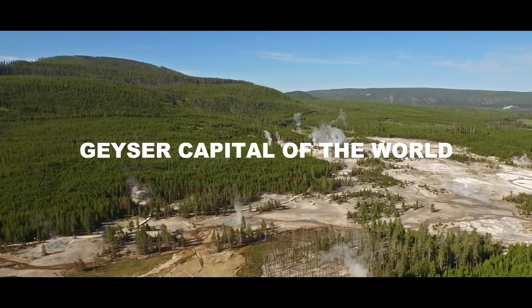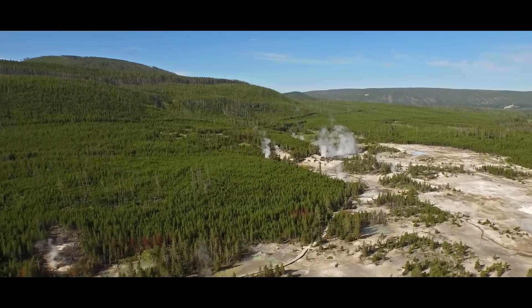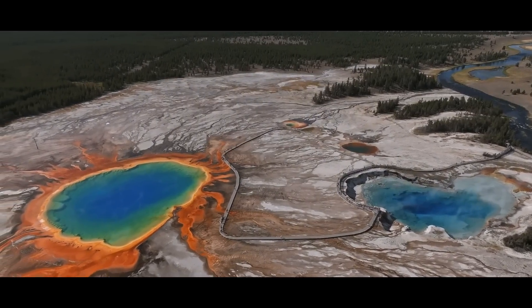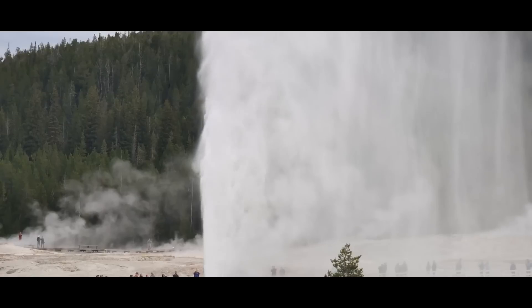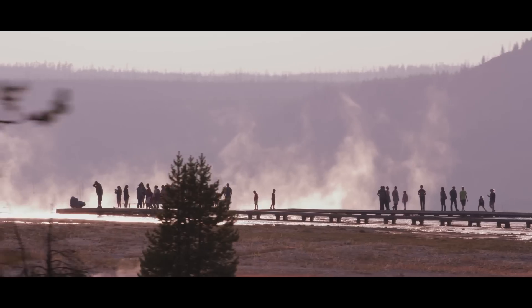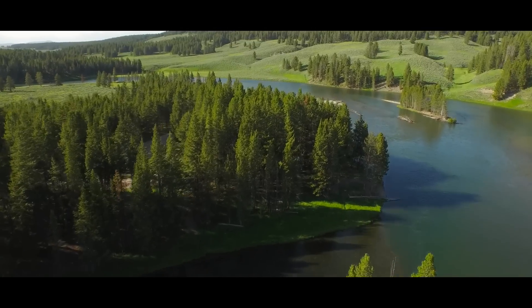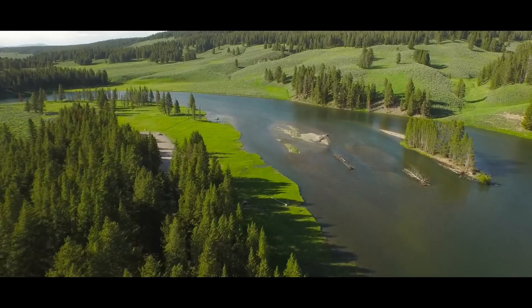As the geyser capital of the world, Yellowstone National Park is home to over 500 geysers, with the Grand Prismatic Spring taking center stage as the park's most spectacular and visited site. From the iconic Old Faithful Geyser to the mesmerizing Grand Prismatic Spring, the park is filled with some of the most powerful and beautiful geothermal wonders of our planet. But surprisingly, some of its most fascinating features are invisible to the naked eye.